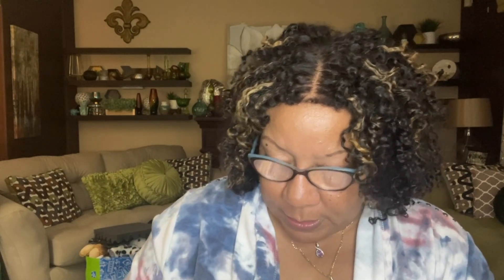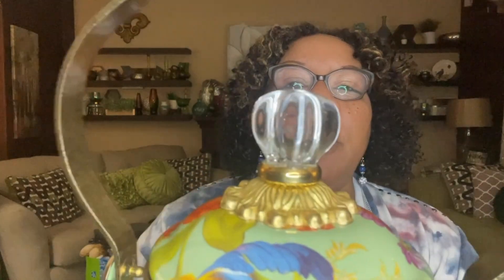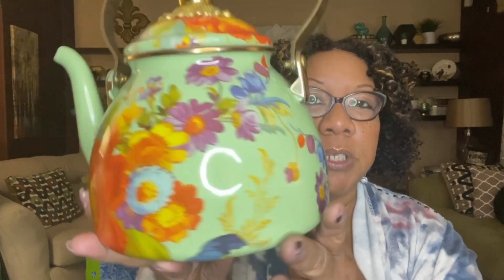This is a beautiful McKenzie-Childs teapot in pristine condition. I paid $8.99 for it and I know it will probably sell for about $80 to $90 easily. It still has its original care paperwork on the bottom. The inside is pristine — I don't think it's ever been used. I love the beautiful flower pattern and the green and clear knob. The bottom clearly says McKenzie-Childs.